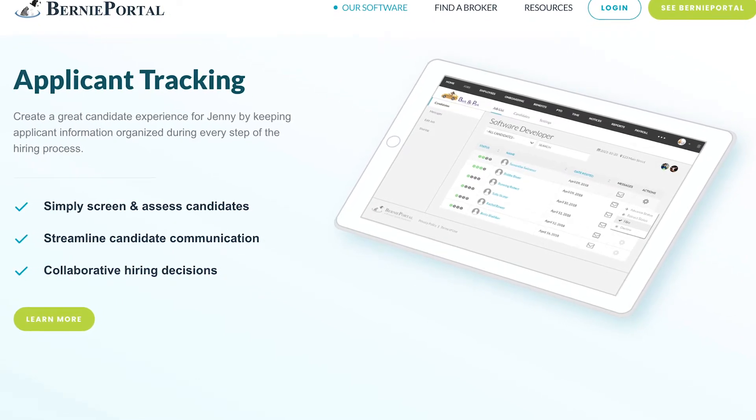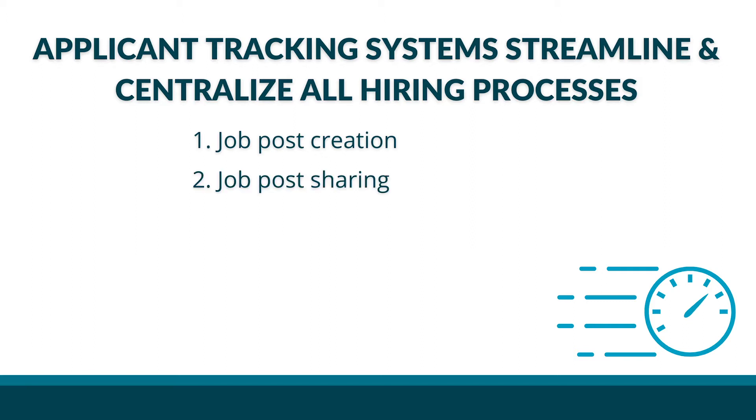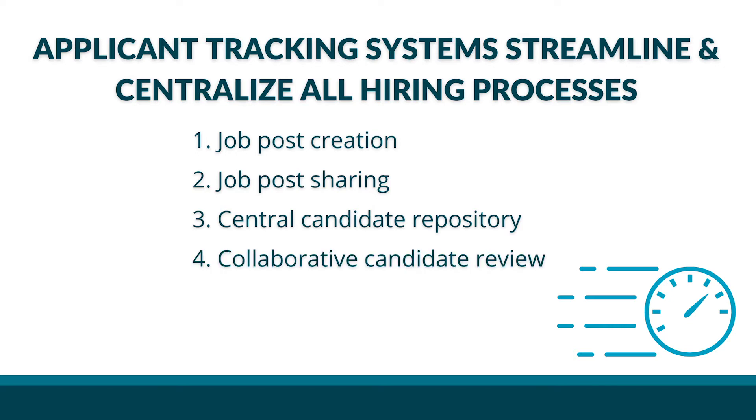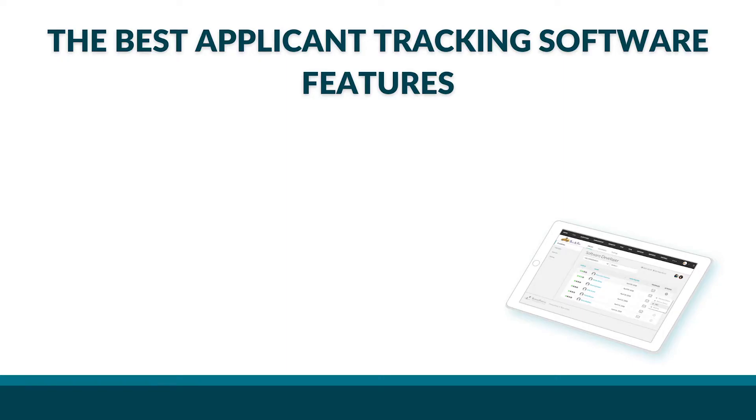A lot of that changed after we adopted an ATS. Now our hiring managers use the system's functions to streamline and centralize all our hiring processes, including things like job post creation, job post sharing, a central candidate repository where all candidate information is in one place regardless of where they applied, collaborative candidate review, applicant communication, job offering tools, and even onboarding. Not all systems are created equal — the best ATS platforms should feature the following four functions.